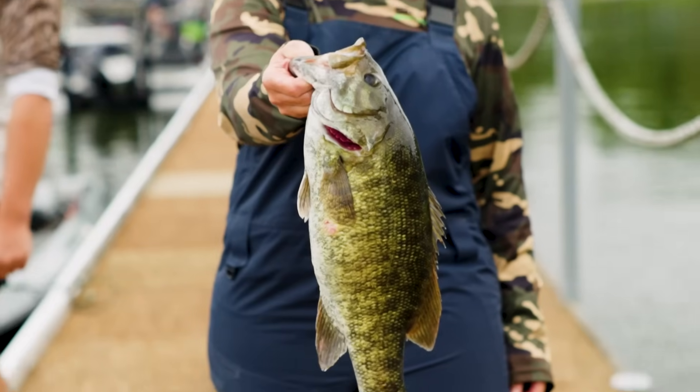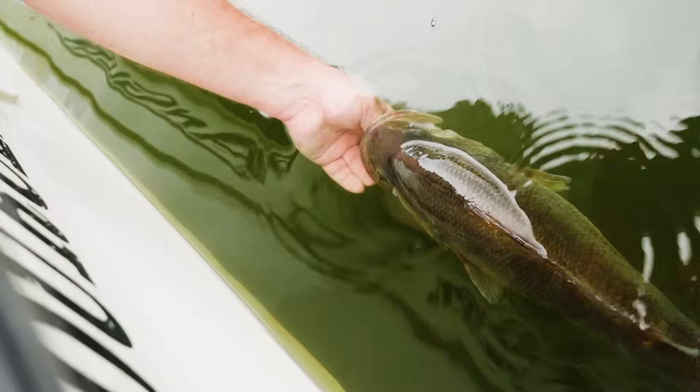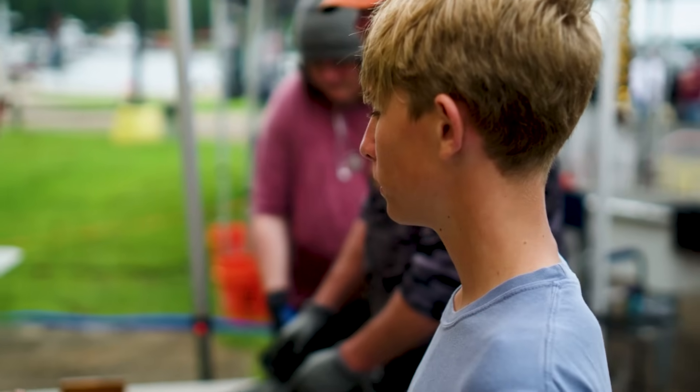Do you know the difference between Alabama bass and a smallmouth bass? The one's from Alabama? Yes sir, it is.